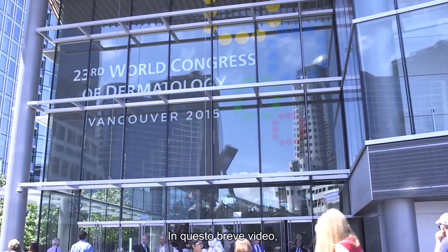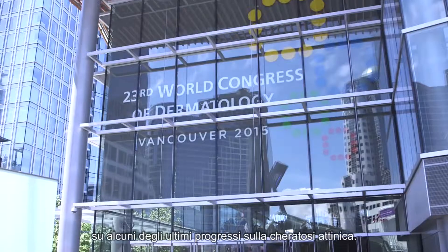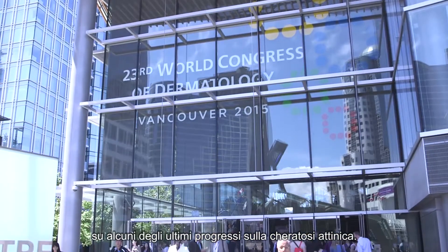In this short video, leading experts Dr. Neal Scheer, Dr. Maria Teresa Fernandez-Figueiras, Professor Eggert Stockfried, and Dr. Gary Goldenberg share their thoughts on some of the exciting developments in actinic keratosis.